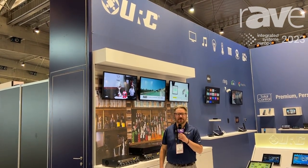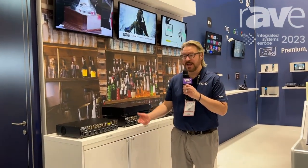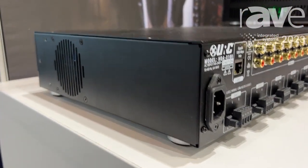Hi, this is Peter from URC. We're here at ISE 2023 and I'm here to talk about URC's HGA Audio. HGA Audio was designed to work in both residential and commercial systems and has features that are pretty unique to this line of amplifiers.